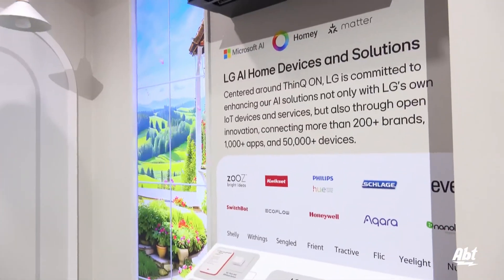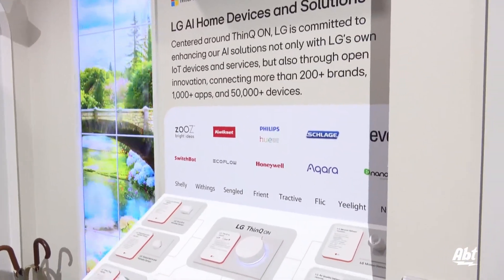The whole thing I really love about this new platform is that we have an open platform with ThinQ, so we can not only use our own LG technology, but we can pair with over 200 brands and up to 50,000 different devices out there. This offers more flexibility for the homeowner and the smart home than ever before.